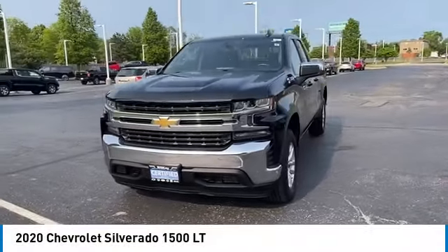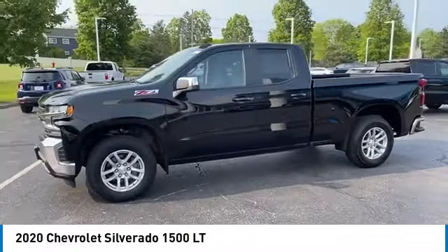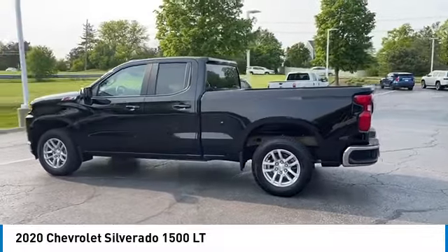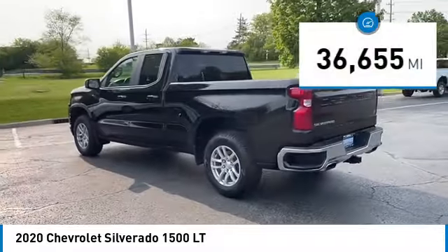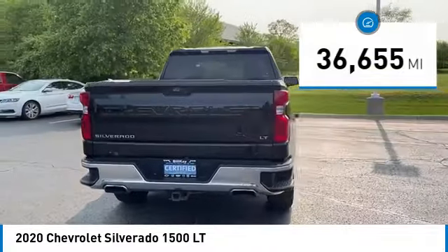We are pleased to show you the 2020 Silverado 1500. The Chevy Silverado 1500 has the lowest cost of ownership of any full-size pickup. This vehicle has less than 40,000 miles. Here are some of this vehicle's great options.